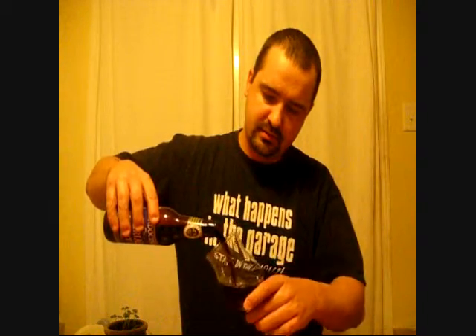Let's open her up and see what we get. Alright, so — pitch black in color, finger of head, chocolate milk color head. Medium to small bubbles, medium carbonation by the looks of the glass.